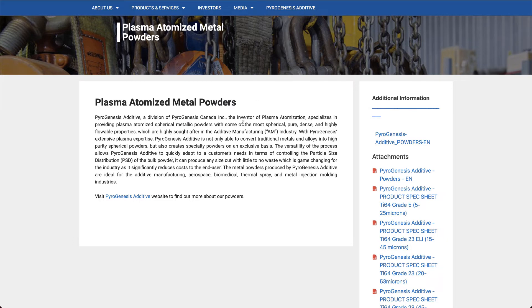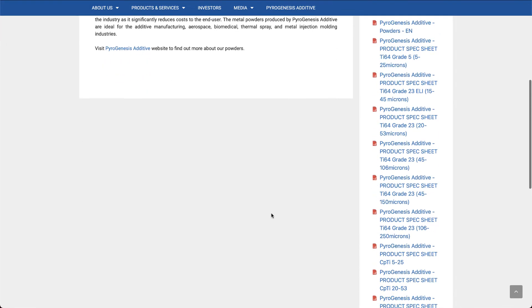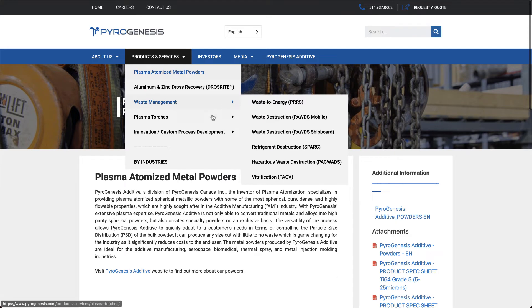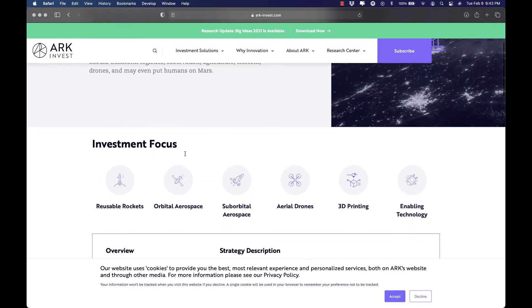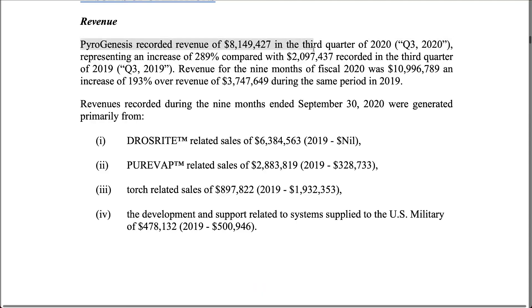Furthermore, thanks to its lightweight properties and ability to withstand the stresses during launch and operation in space, aluminum has been used on spacecraft, the Space Shuttle, and the International Space Station. PyroGenesis metal powder can also be used to print replaceable parts of spacecraft, or may even be used by robots to print metal components in outer space or on Mars. In my opinion, PyroGenesis is not far from being added to ARK's Space Exploration index.